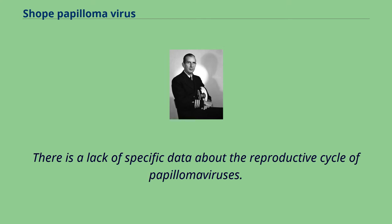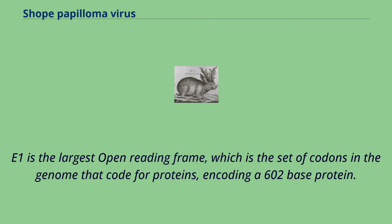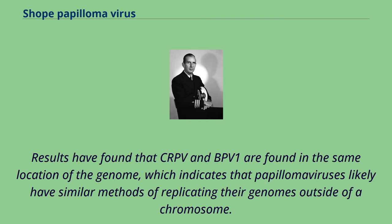There is a lack of specific data about the reproductive cycle of papillomaviruses, and research is not conclusive about which coding regions are expressed before or after replication of viral DNA. The E1 region should carry the DNA required for cis and/or trans. E1 is the largest open reading frame — the set of codons in the genome that code for proteins — encoding a 602 base protein. E1 is similar to the Q terminal domain of simian virus 40 and plays a role in viral DNA replication, maintaining plasmids within a cell. Results have found that CRPV and BPV-1 are found in the same location of the genome, indicating that papillomaviruses likely have similar methods of replicating their genomes outside of a chromosome.